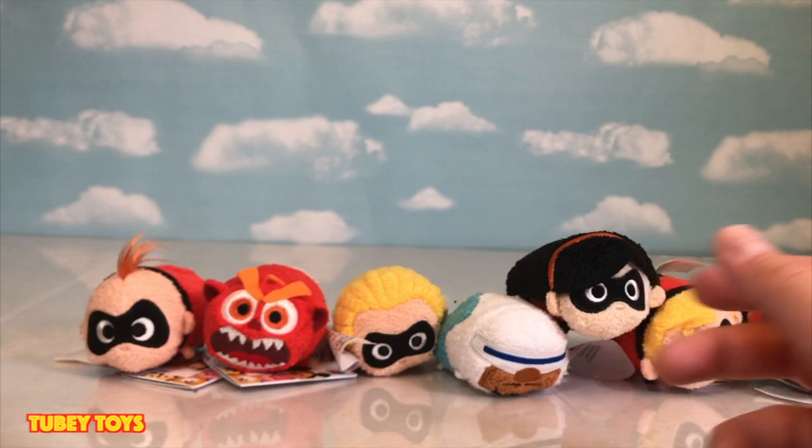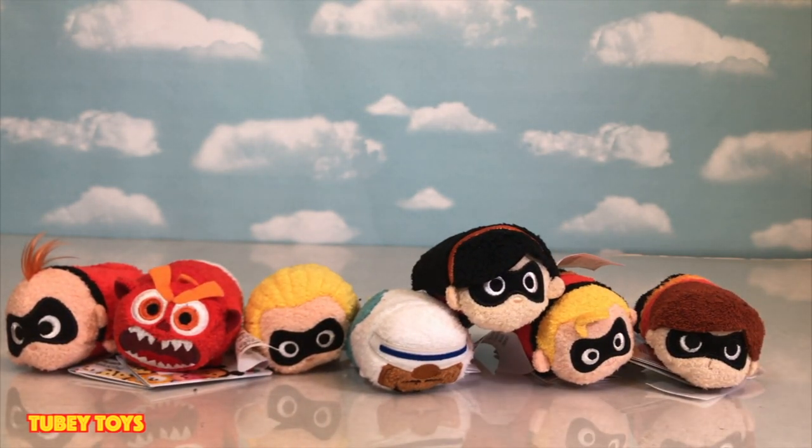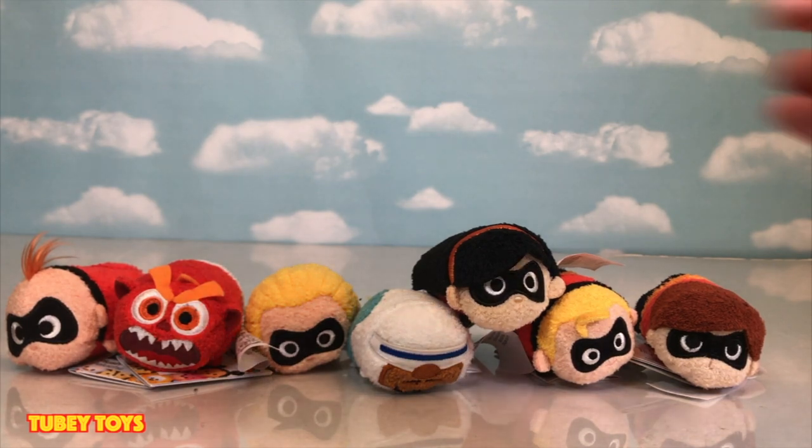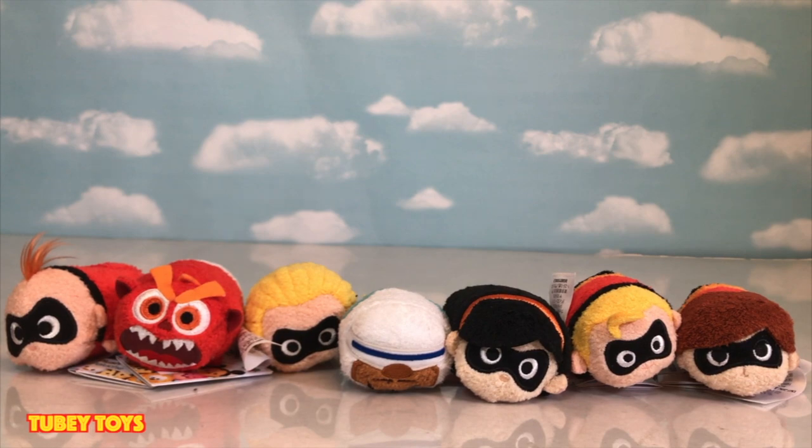Well, there you have it, folks. We have all of the Tsum Tsum plushies. Let us know what you think of them in the comments below. I'm going to give you a closer look at each of them so you can see the details. We love them, and we can't wait to see the movie. If you're going to go see the movie, let us know in the comments below. Don't forget to give this video a thumbs up, and please subscribe to Tooby Toys. Please share this video with your friends — other Tsum Tsum fanatics. If you're interested in seeing our full plushie collection, link to that at the top of the screen right now.